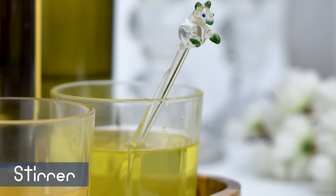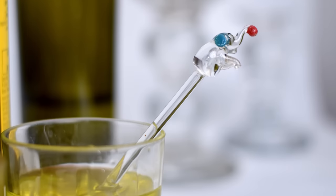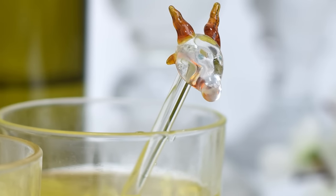Stirrers don't get much attention — people simply choose straightforward glass mixers. Instead, choose such quirky stirrers that will give your bar a fun touch.